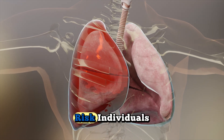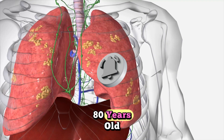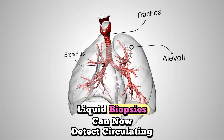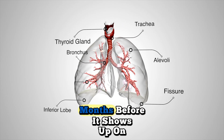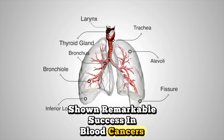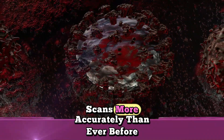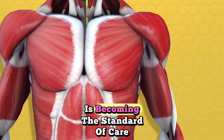Low-dose CT screening for high-risk individuals has revolutionized early detection. If you are between 50 and 80 years old with a significant smoking history, this screening can catch lung cancer when it is still curable. Hope for the future: liquid biopsies can now detect circulating tumor DNA in blood samples, potentially catching cancer recurrence months before it shows up on scans. CAR T-cell therapy, which has shown remarkable success in blood cancers, is being adapted for solid tumors like lung cancer. Artificial intelligence is helping doctors analyze CT scans more accurately than ever before, and personalized medicine based on your tumor's genetic profile is becoming the standard of care.